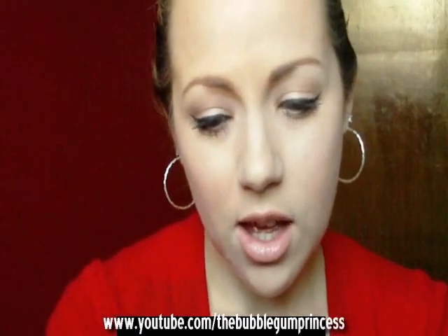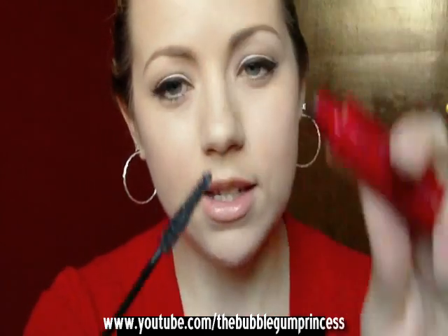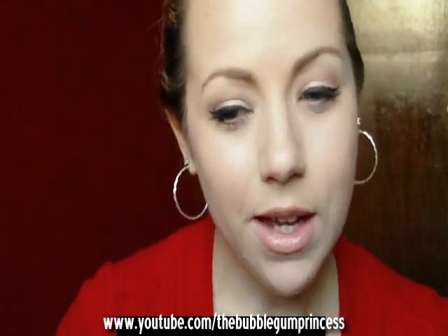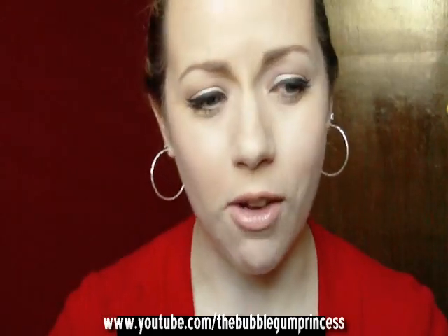Next I was looking for a new mascara and I ended up getting the Maybelline Lash Stiletto Voluptuous mascara — I have it on right now. The brush is really weird, it's like a curvy, curved brush, but I like it. It works really well on the bottom lashes and gets into the inner corner, which you wouldn't expect from this weird curved brush. Cute packaging too.